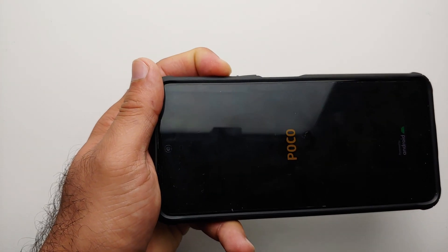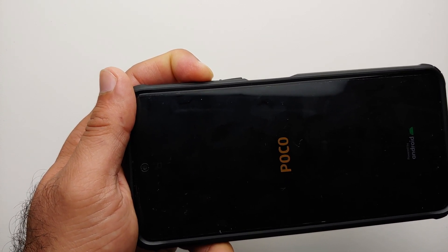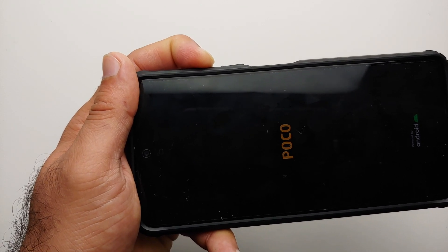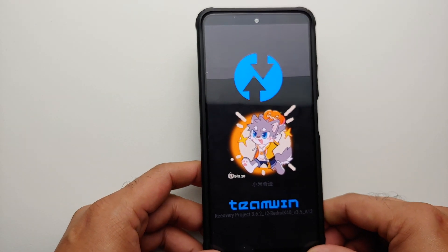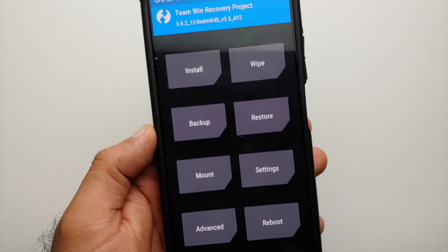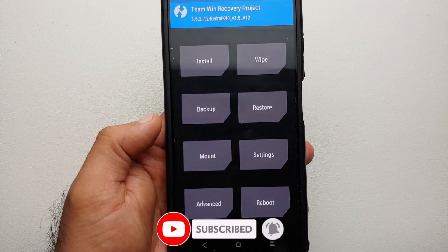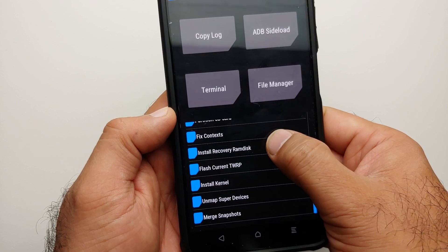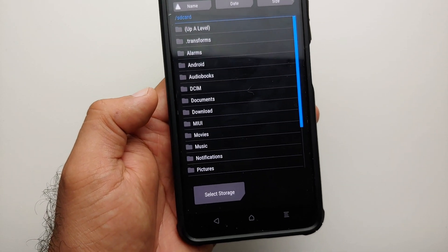Hold power and volume up until you see the POCO or Mi logo. Once you see the logo, let go of the power button and keep volume up pressed — you are going to boot into your custom recovery, which is TWRP. Here it is, we are booting into TWRP. This version by SKKK does not support Android 12 encryption using a password. Anyway, we are on the home screen — go into Advanced and select Install Recovery RAM Disk.